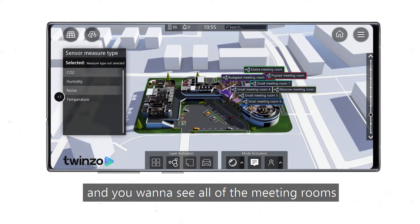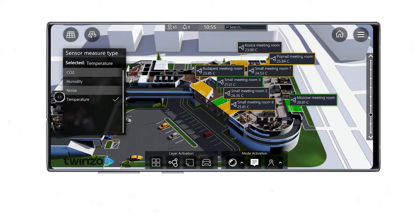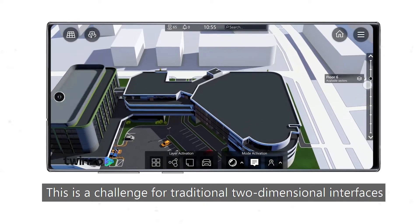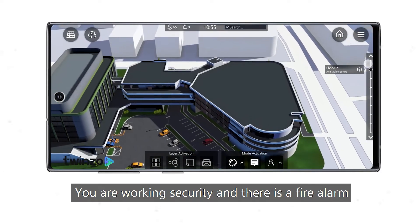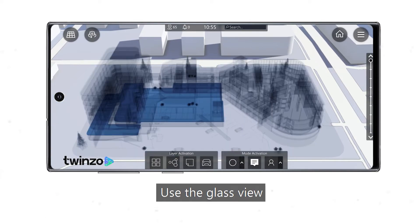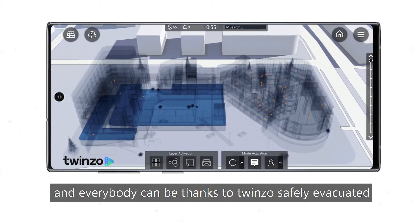You have a meeting right now and you want to see all of the meeting rooms and their temperatures? There you go. Another main topic — and not only for offices — are multi-story buildings. This is a challenge for traditional two-dimensional interfaces, but a piece of cake for 3D. You're working security and there is a fire alarm and you want to see the whole building and all of the people at once? Use the glass view — see all employees, and everybody can be, thanks to Twinzo, safely evacuated.